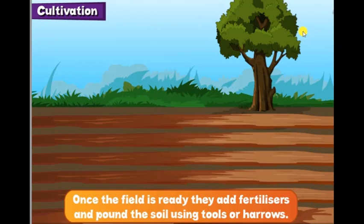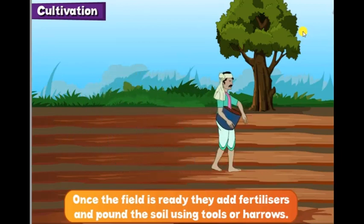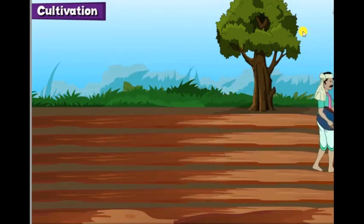Once the field is ready, they add fertilizers and pound the soil using tools or harrows. Then they sow the seeds.